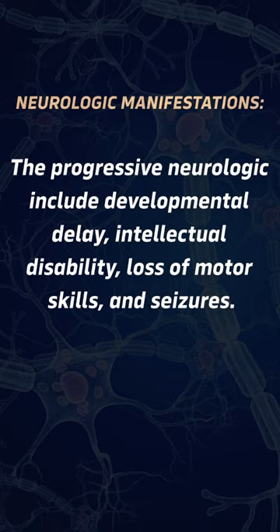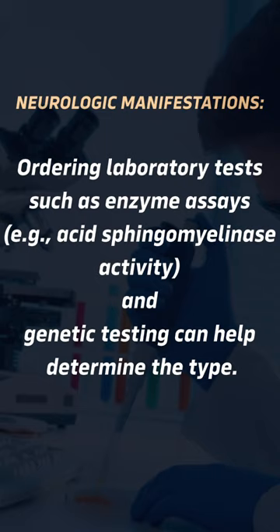Ordering laboratory tests such as enzyme assays and genetic testing can help determine the type. Enzyme replacement therapy (ERT) and substrate reduction therapy are being investigated as potential treatment options.